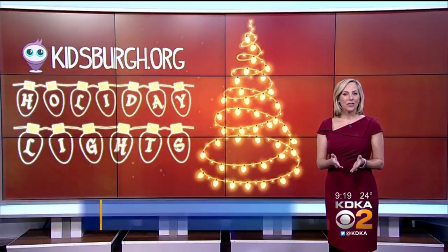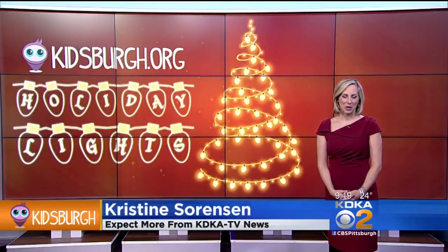You can get details on all these displays, plus three more, in the full story on the Kidsburg website. We have a link at kdka.com/kidsburg. I'm Christine Sorensen for Pittsburgh Today Live.